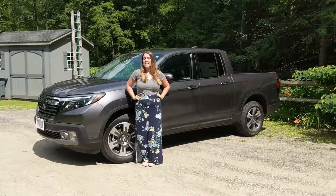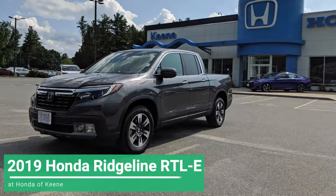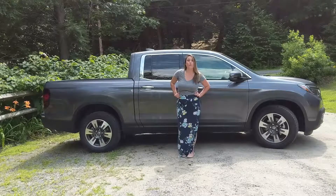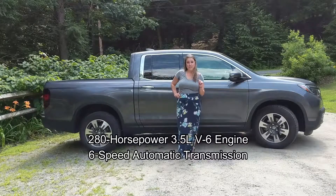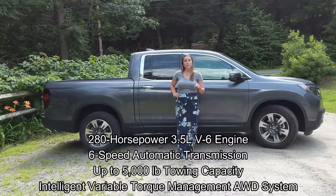Hey everyone, this is Keeley with Honda of Keen, and this is the 2019 Honda Ridgeline RTL-E. The 2019 Honda Ridgeline RTL-E delivers on some powerful performance specs, like a 280 horsepower 3.5 liter V6 engine, a 6-speed automatic transmission, up to 5,000 pound towing capacity, and intelligent variable torque management all-wheel drive system.